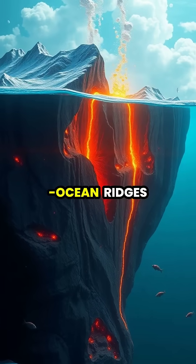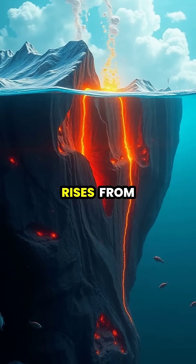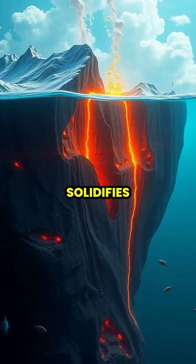At mid-ocean ridges, plates move apart, allowing new crust to form as magma rises from below and solidifies.